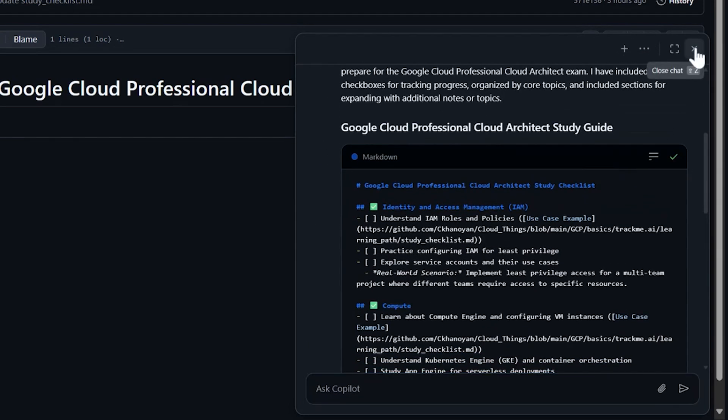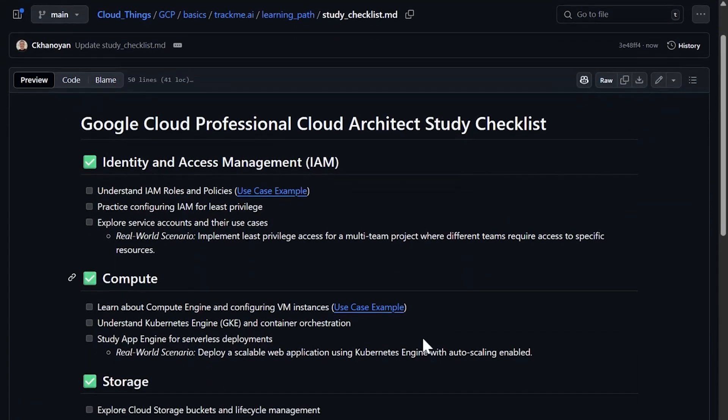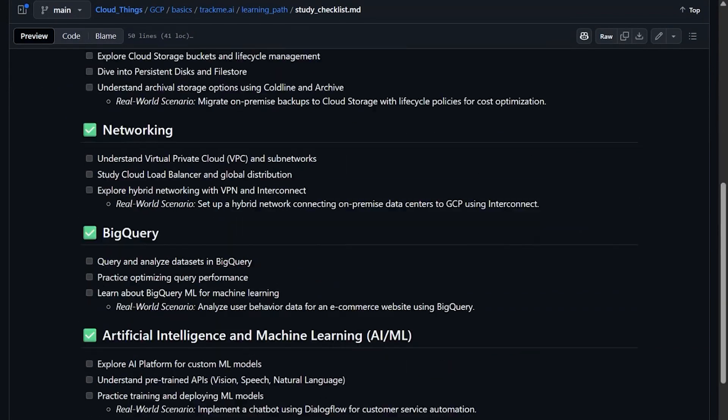Okay, this looks good. I just added that and reviewed it to make sure everything looks good. Networking, BigQuery, AI, ML — all the source services that I need to learn about on Google Cloud are listed, so that really helps me track where I'm going. The checkboxes are available there, so once you learn something you can check it off. This is a pretty good system for me.